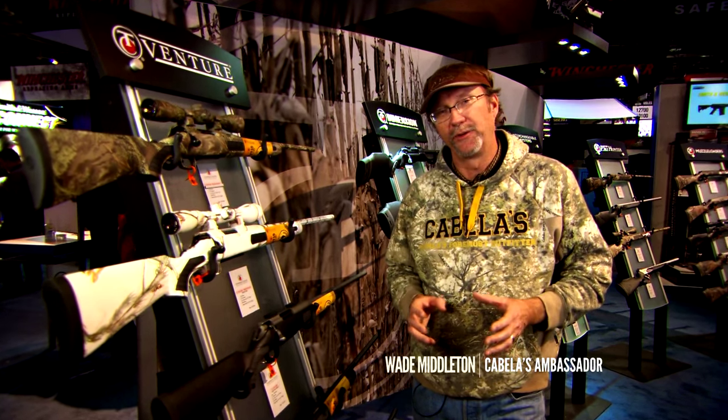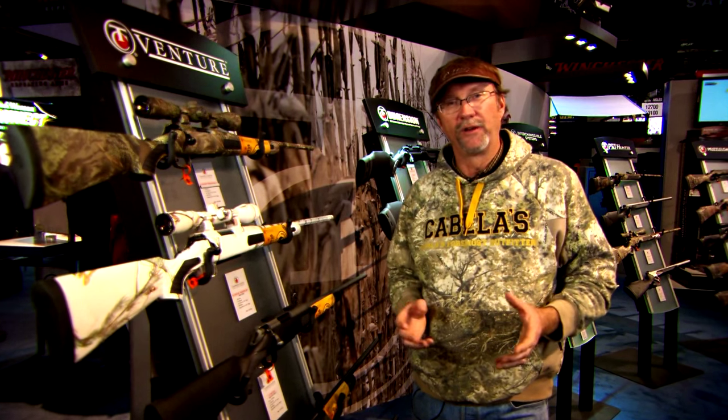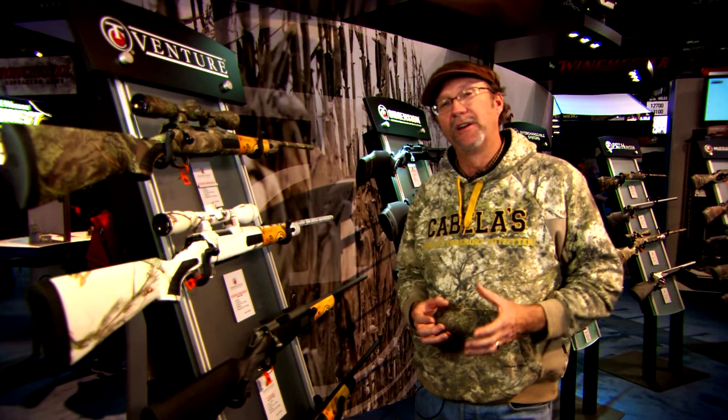Thompson Center is a company that you see most of the top hunters in the nation using. There's a reason why — they know it's going to perform for them no matter what conditions, no matter where they're going, whether they're shooting a muzzleloader or a rifle, whether they're shooting a Dimension, Adventure, or whatever product it can be. Thompson Center has what the hunter needs.